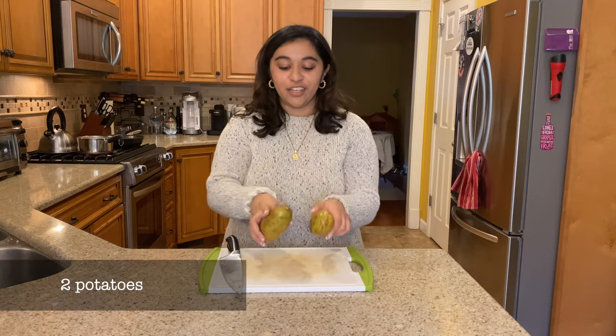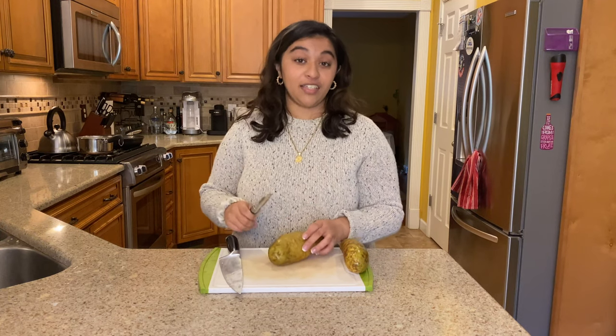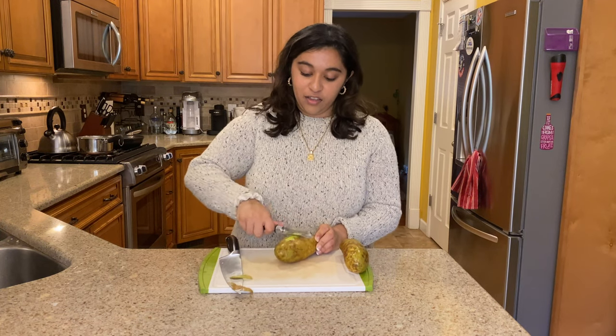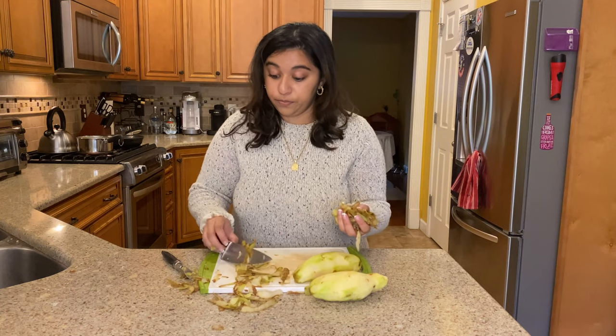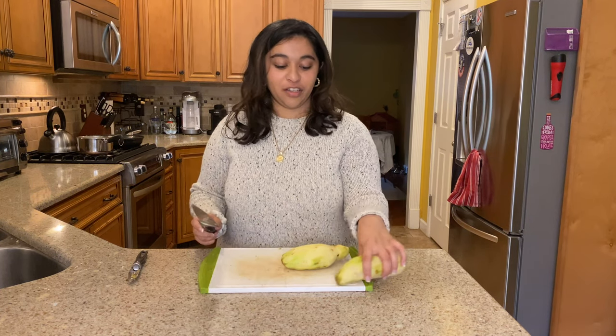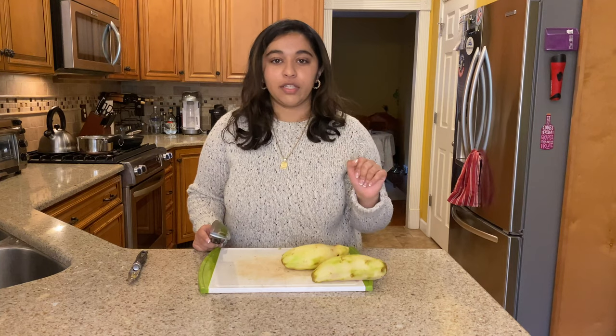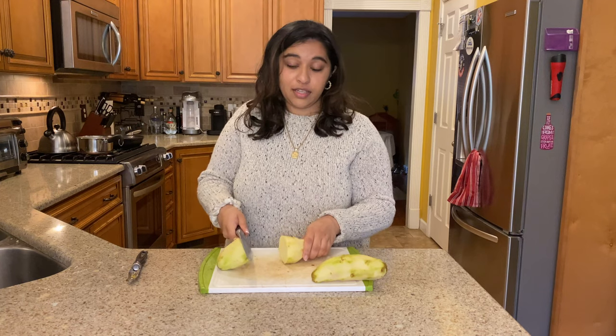After we shred the fish into smaller pieces, we're going to work on our potatoes. I'm using around a pound of potatoes — we're going to peel them and then dice them. Now that the potatoes are mostly peeled — I know there's a little bit of skin left, but let's just pretend we don't see that — I am going to go ahead and small dice this.